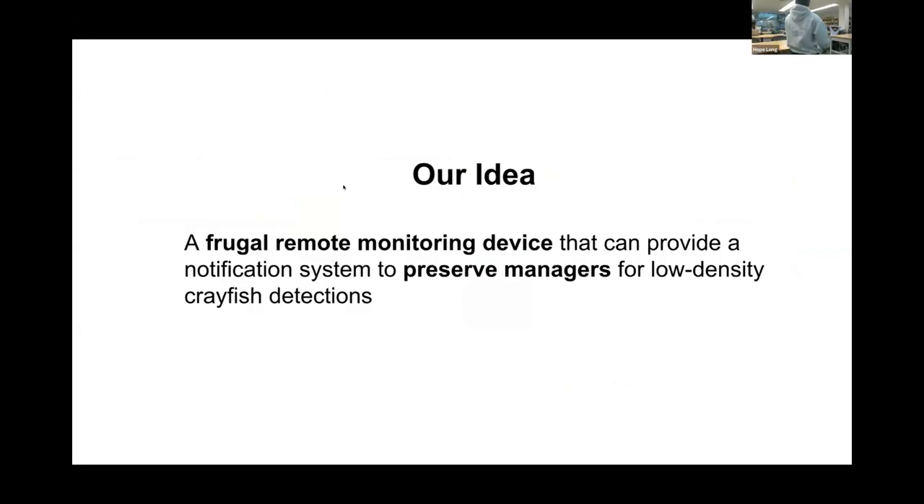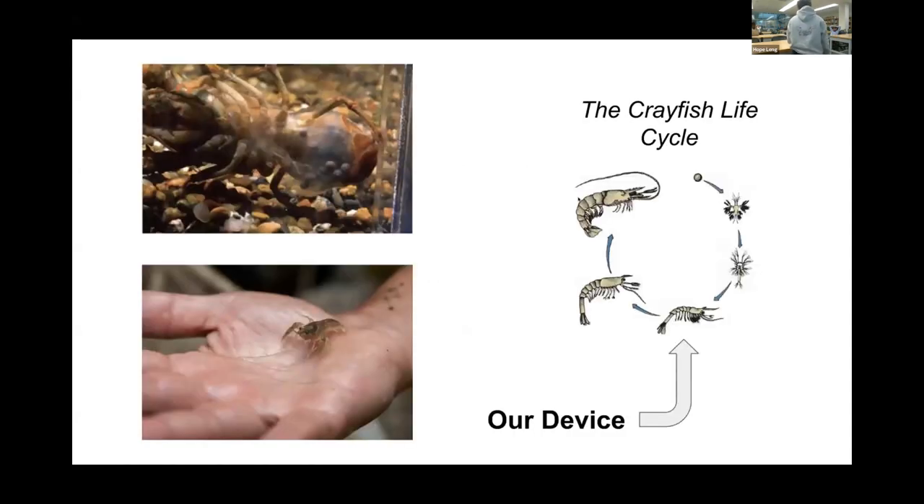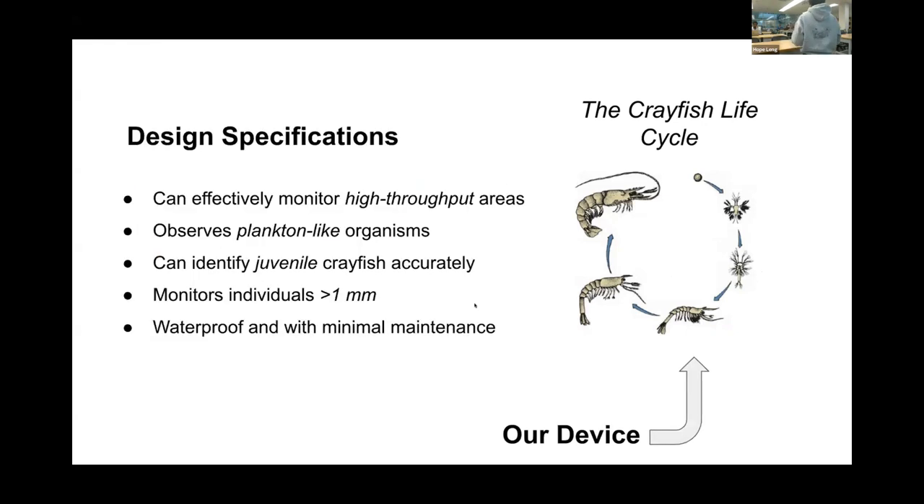We decided we wanted to build a frugal remote monitoring device that can provide a notification system to preserve managers, especially biological preserves, for low-cost and low-density crayfish detection. When crayfish just begin to arrive in an ecosystem, can you detect them before they actually become a problem? If we're detecting crayfish early, we want to target when they're smaller and less likely to be seen. So we decided to target the juvenile stage of the crayfish life cycle when they are also free swimming.